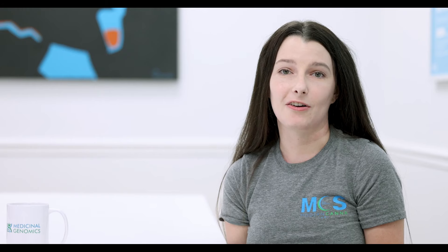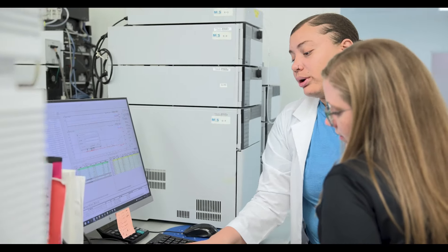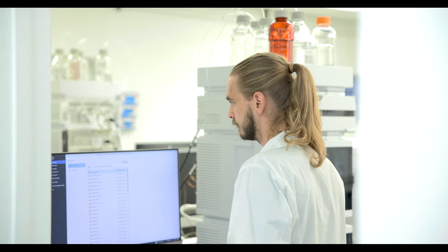When samples come to the laboratory it is our responsibility to ensure that they are safe for human consumption. It's about accuracy, it's about reproducibility and reliability.